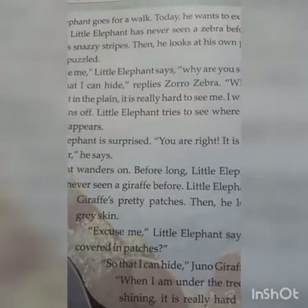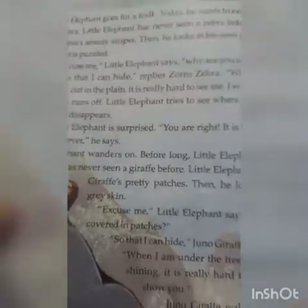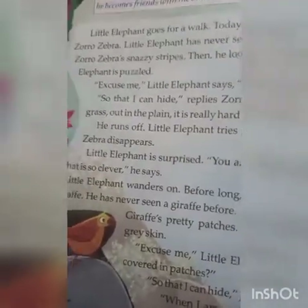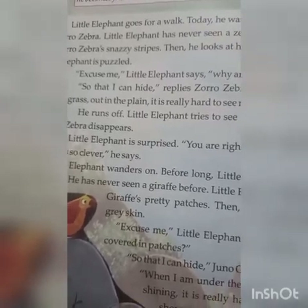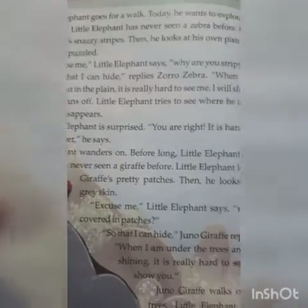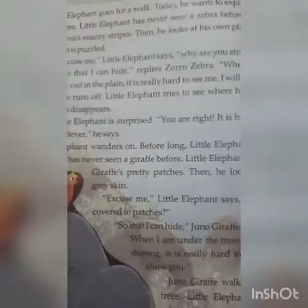A zebra has black and white stripes on its body, and Jumbo the elephant looks at those black and white stripes, then looks at his own plain black skin. Jumbo says, 'Excuse me, why are you stripy?' 'So that I can hide,' replied Zoro Zebra. 'When I am in the grass, out in the plain, it is really hard to see me. I will show you.'